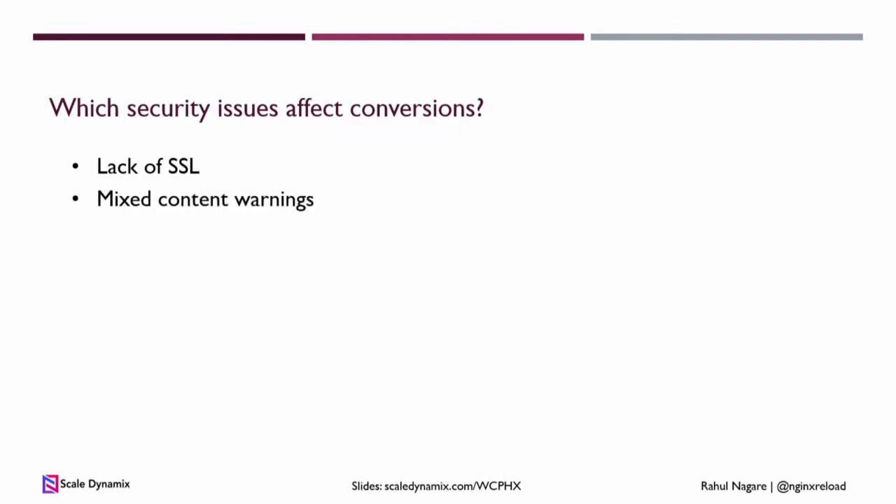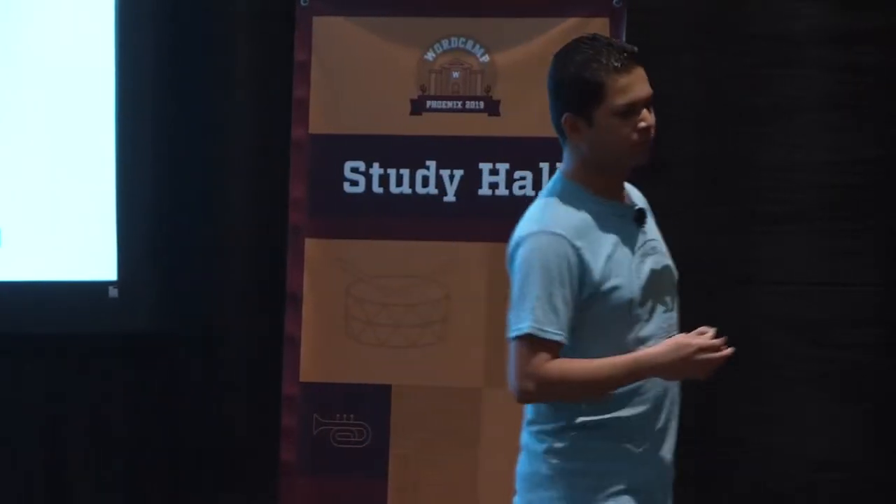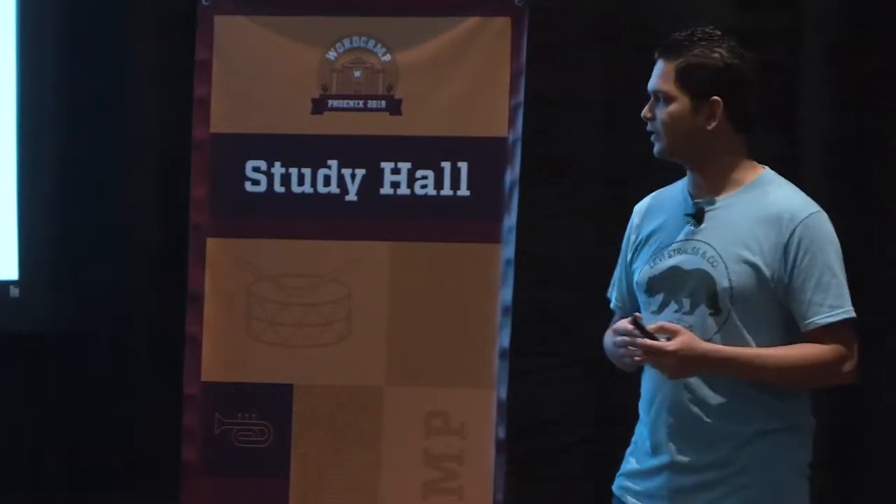Next is mixed content warnings. Even if you have SSL and you update a plugin or theme that tries to load fonts, CSS, images, or any external elements over HTTP, it will trigger a warning. While it doesn't say 'not secure,' it might still break your site's layout. People might think the site was hacked, or it will just not load some fonts so the design doesn't look good. This also affects conversions.